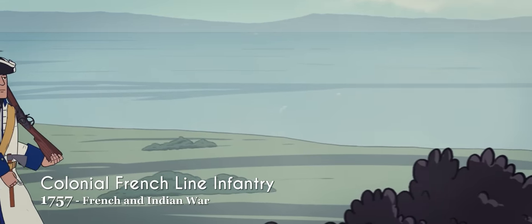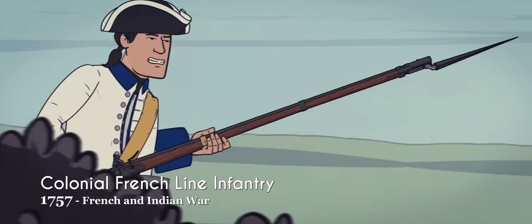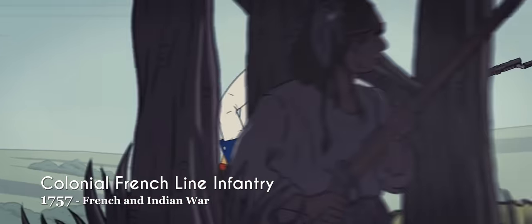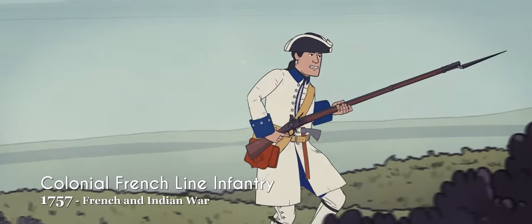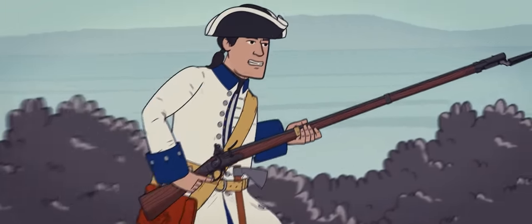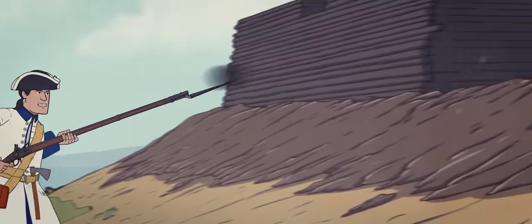Colonial French line infantry during the French and Indian War wore gray-white woolen breeches, stockings, and overcoats. Units were identified by the color of their waistcoats, while tricorn hats were most common. Many soldiers carried small hatchets similar to native tomahawks, as these were of much more practical use than swords.